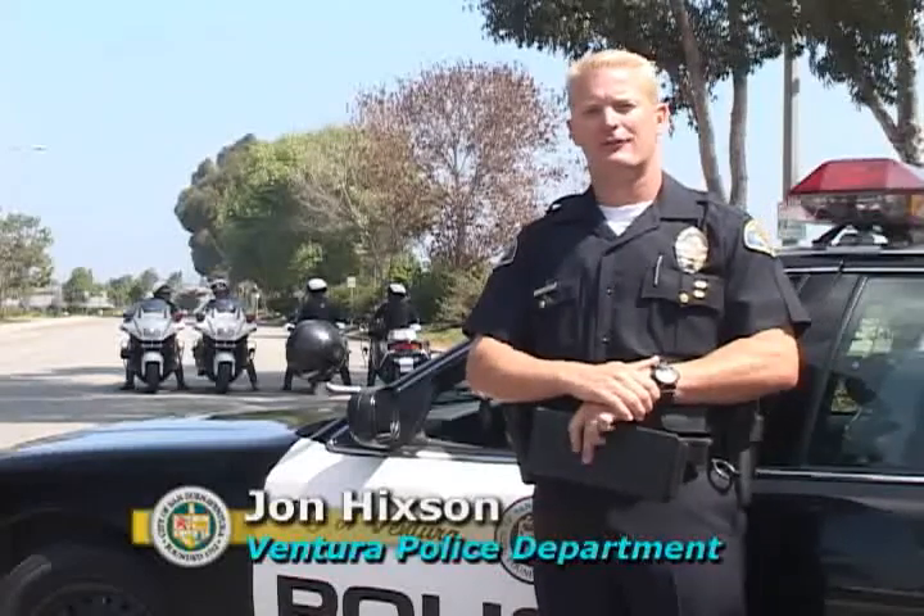Hello and welcome to City Connection. I'm Officer John Hickson with the Ventura Police Department. This week you're going to learn about Ventura's motor officers. You're going to meet them, learn what they do, and why they do it. We'll also be discussing new traffic techniques including traffic calming. So stay tuned.